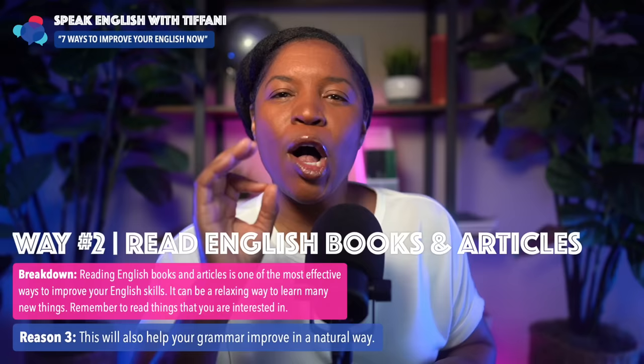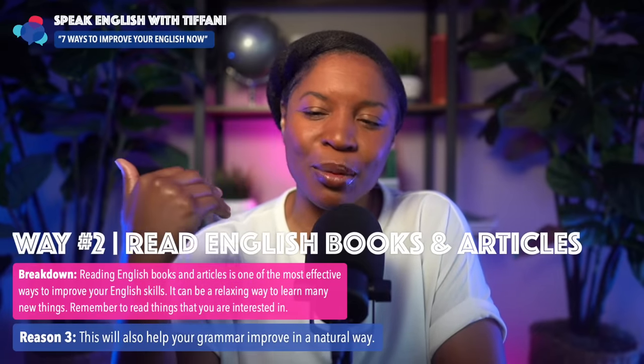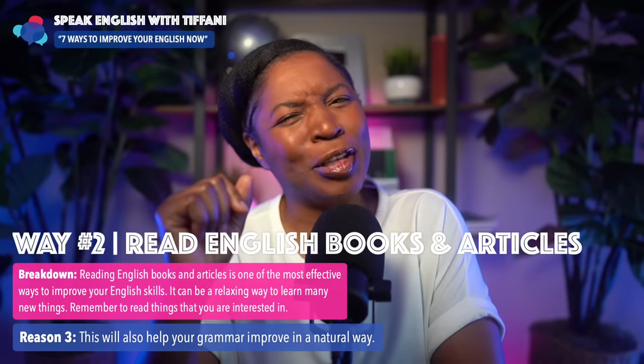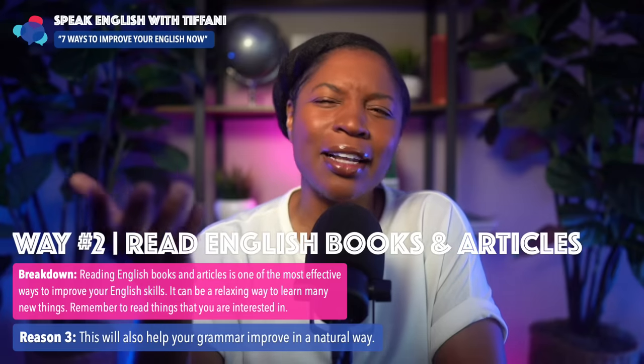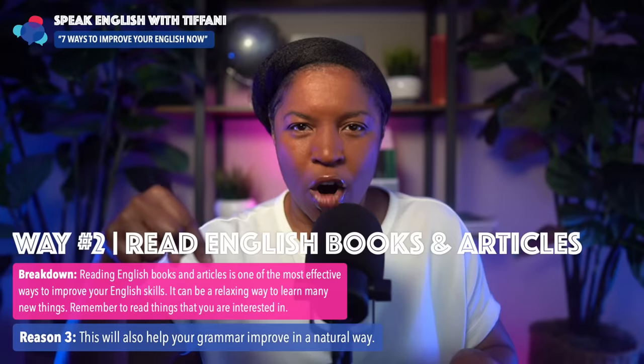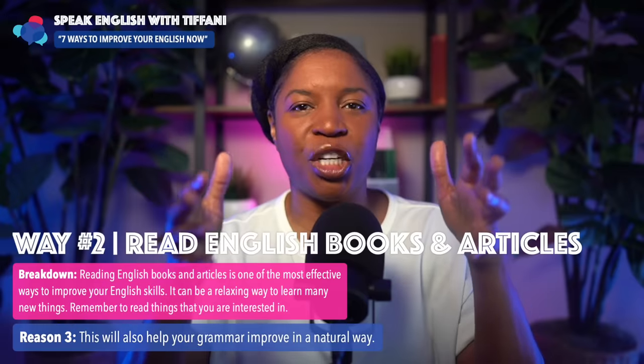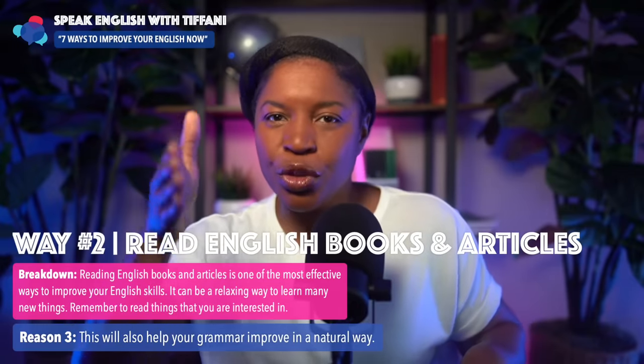Finally, reading will also help your grammar improve in a natural way. Students have come to me wanting to improve their grammar, and I tell them I don't teach grammar directly — but their grammar will improve. A few months down the line, it has. This is what happens when you read English books and articles: your brain processes the patterns it finds, and your grammar will naturally improve.